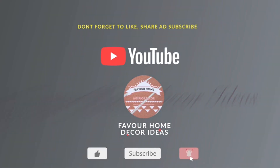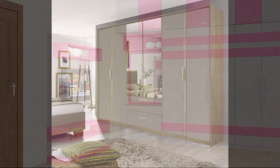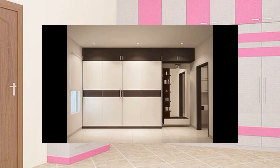Hi, my lovely friends, welcome back to my YouTube channel. This is Fervor Home, the guide channel. If you are new to the channel, please don't forget to like, share, and subscribe for more updates. And for my all-time subscribers, thank you so much. In today's video, we are showcasing bedroom closet design ideas.